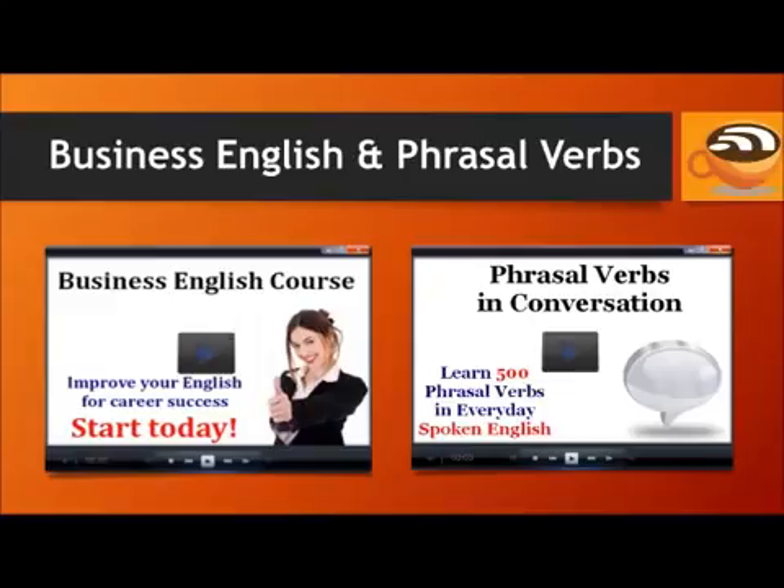If you're learning English for your job or career, it helps to know the specific phrases, vocabulary, and expressions used in day-to-day life on the job. The Business English course will teach you these words and expressions. It has 30 lessons that focus on interviews, meetings, presentations, negotiations, and more.